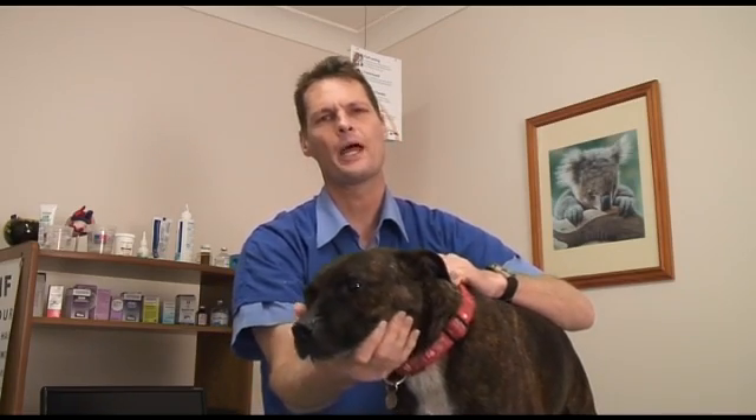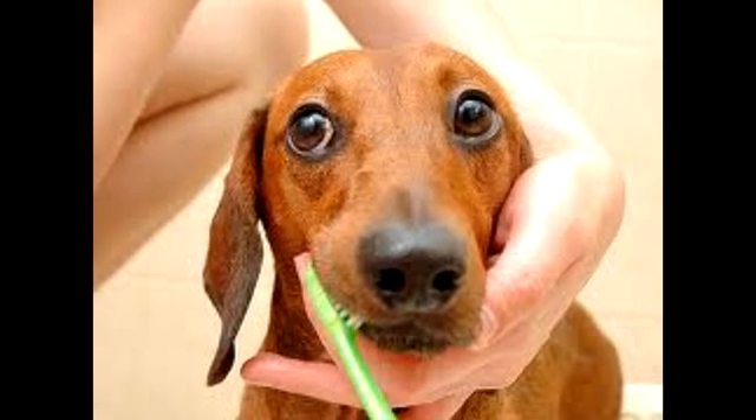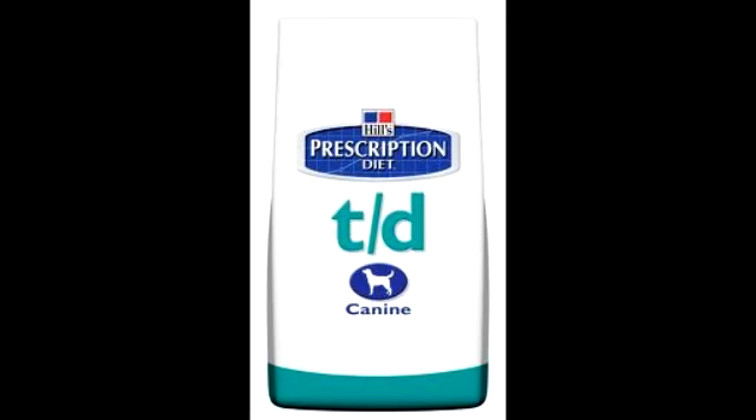Simple ways of preventing dental problems in your family pet are by feeding raw bones and tooth brushing. Certain commercial diets such as Hills TD can also help.